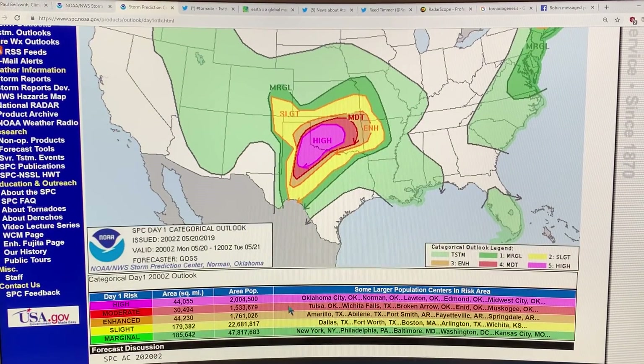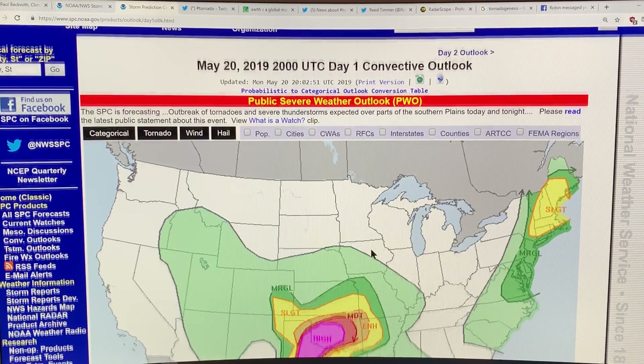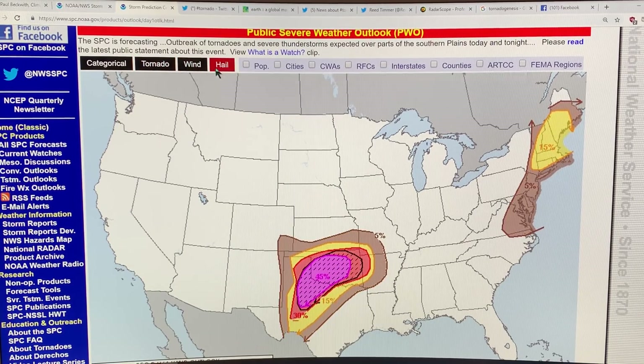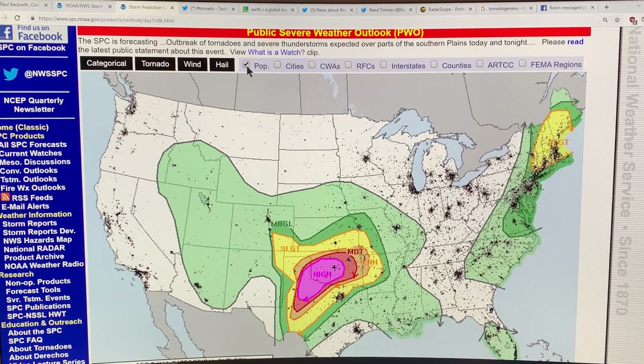This is the area of risk — high risk, moderate, enhanced, slight, and marginal — shown in different colors. This is quite a large region. We have Texas into Oklahoma here. These are the population centers that are threatened. This is the day one convective outlook, which is today. You can have a tornado view with the probabilities, the wind and the hail, and you can see that they're all coinciding. You can also show the population densities — the black areas are areas of high population density, showing the populations affected by the storm.